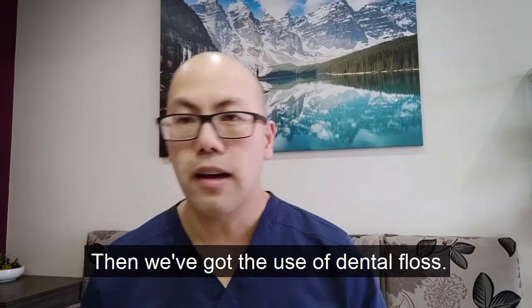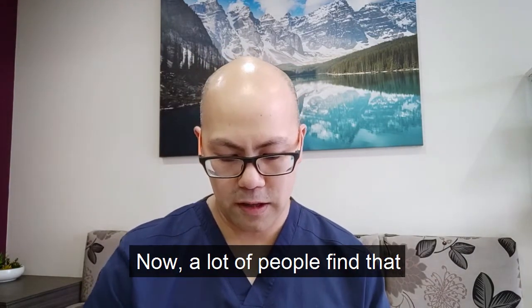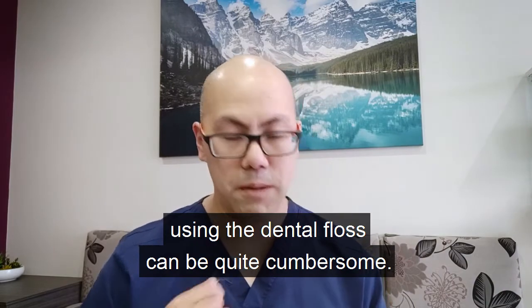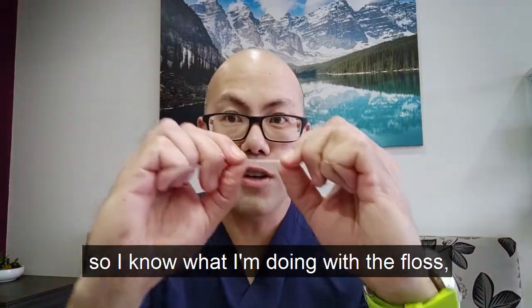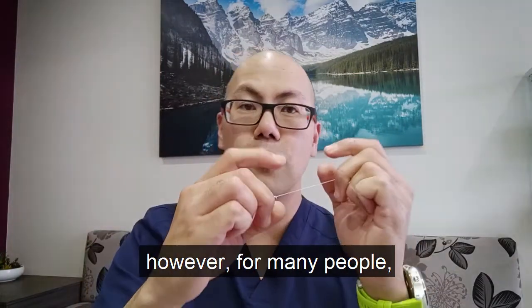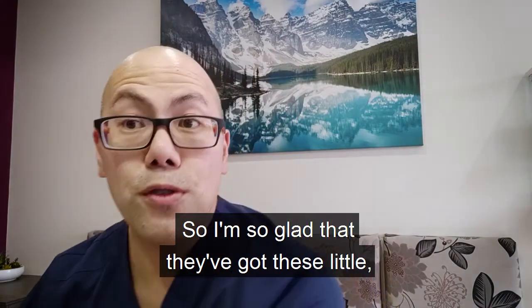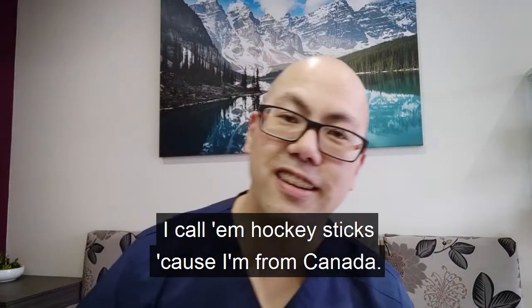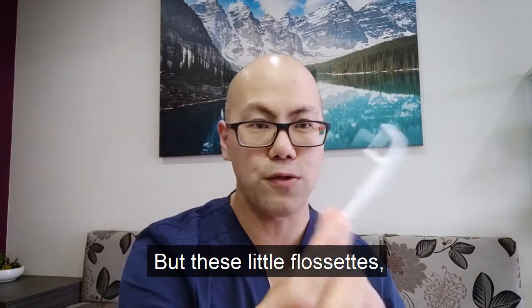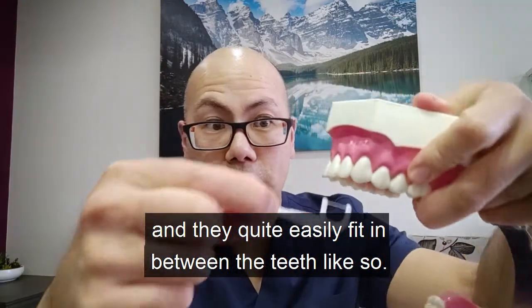Then we've got the use of dental floss. A lot of people find that using dental floss can be quite cumbersome. I've been flossing for a good 15 years, so I know what I'm doing with the floss. However, for many people this is a very difficult feat to do. So I'm so glad that they've got these little — I call them hockey sticks because I'm from Canada — but these little flossets, and they quite easily fit in between the teeth, like so.